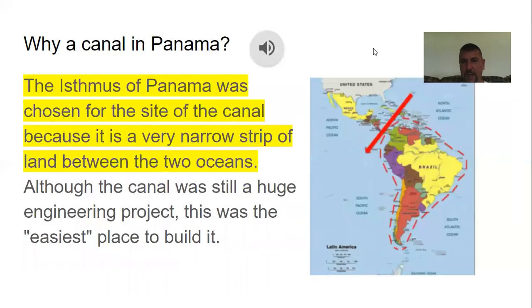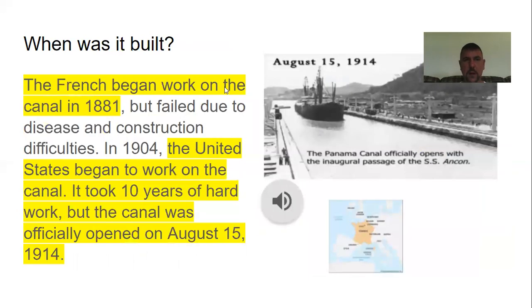The French began working on the canal in 1881, but the project failed due to disease and construction difficulties. Workers were getting malaria from heavy mosquito populations, and there was no way to protect themselves back then. In 1904, the United States took over after the French effort failed, worked on it for 10 years, and the canal was officially opened on August 15, 1914.